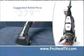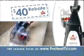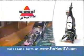The ProHeat Self-Propelled is available at all your favorite retailers, and you can save $40 off the suggested price of $279.99 with a mail-in rebate, available only on the web during this limited-time offer from Bissell. So visit ProHeatTV.com for your $40 rebate form today.